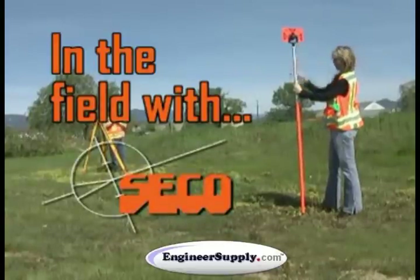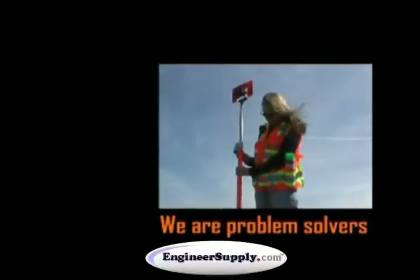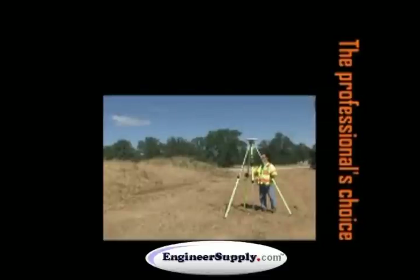Seco Manufacturing Company Incorporated puts surveying and GPS solutions within reach. When an answer is needed in the field, Seco is there with the right tool for the job. Surveying professionals know this and continuously rely on the quality of Seco products.